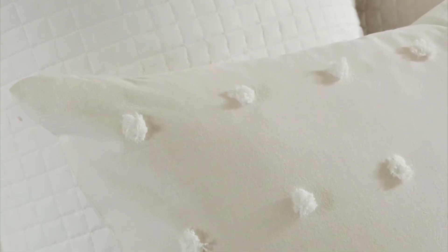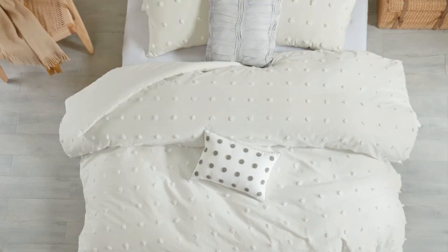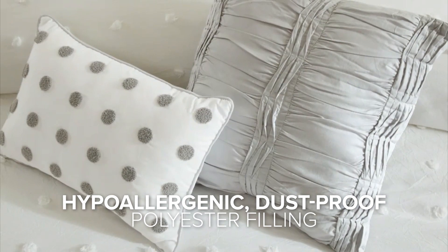One of the best features is that it is OEKO-TEX certified, meaning that the textile has been certified as safe on skin. The hypoallergenic polyester filling in the comforter and decorative pillows contains no allergens and is dustproof, making it a great option for people with allergies.